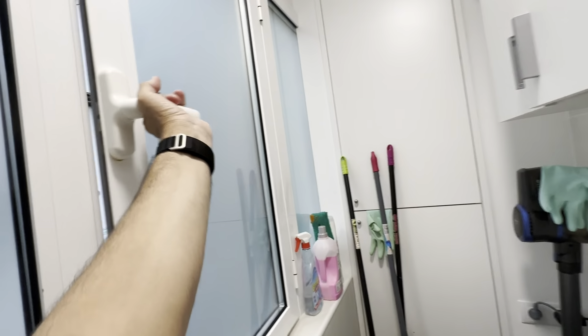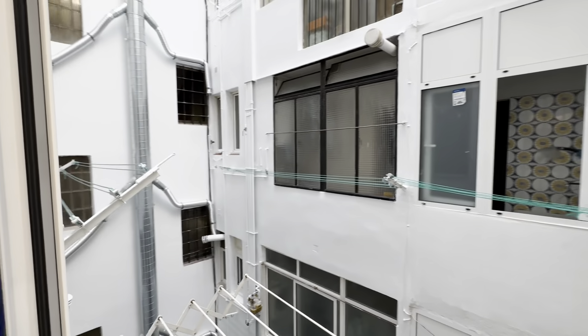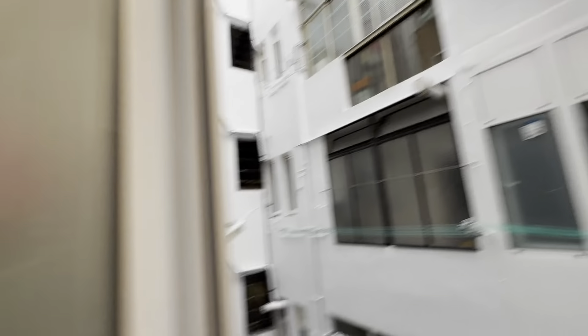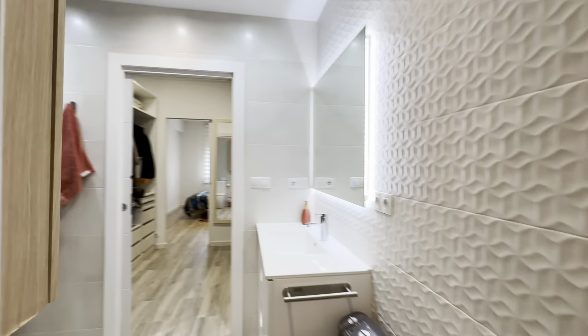And the laundry area back here with the washing machine and the ropes out here. This is an intern patio, so very quiet and plenty of ventilation, and that's pretty much it.